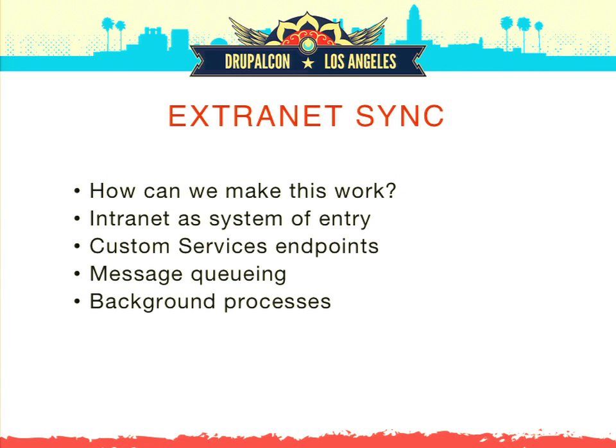The intranet is the point of entry — people enter content there. We can serialize that data and send it over with a custom web service endpoint. But we've got to make sure it actually gets there, so we put a message queue into the mix. We can't just send it and have it time out. So we put RabbitMQ into the mix as a message queue to hold those messages and ensure delivery, with background processes that put things into the queue and take them out and process them on the other side.